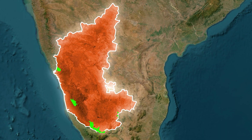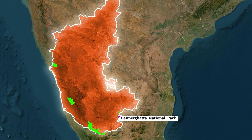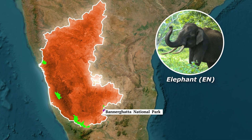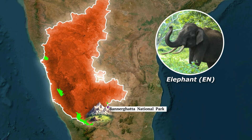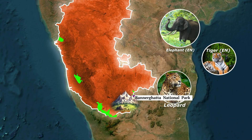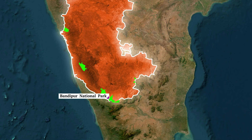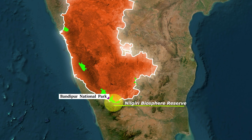Next up is Karnataka, which has five important national parks. First is Bannerghatta National Park near Bengaluru. It is an elephant corridor linking Biligiri Hills and Satyamangalam, and shelters tigers, leopards, and sloth bears. Just to the south, bordering Kerala, is Bandipur National Park, part of the Nilgiri Biosphere along with Wayanad and Mudumalai National Parks.